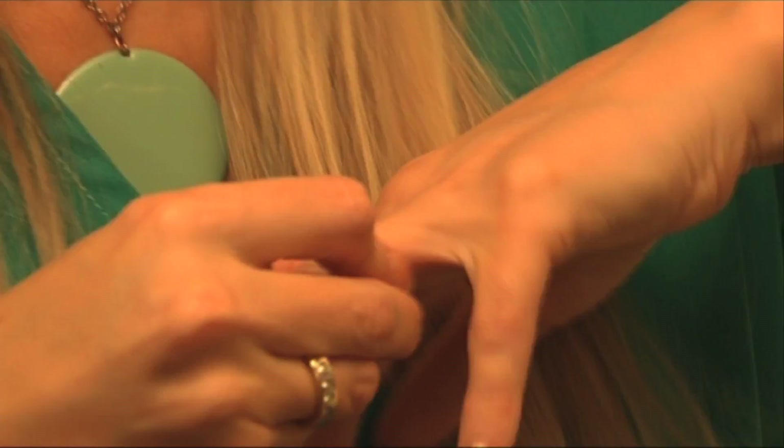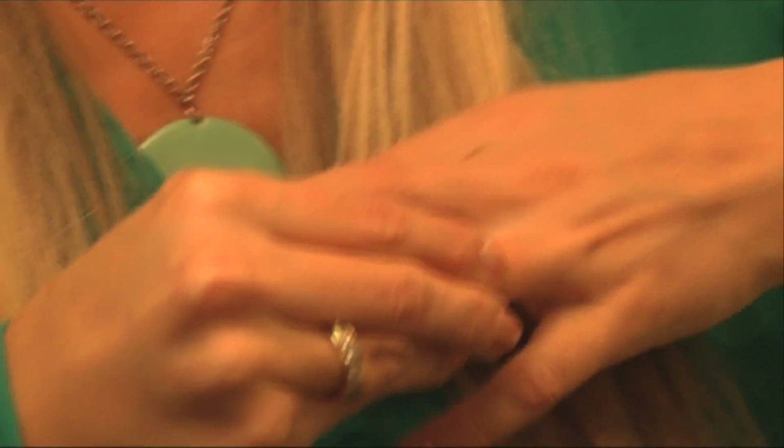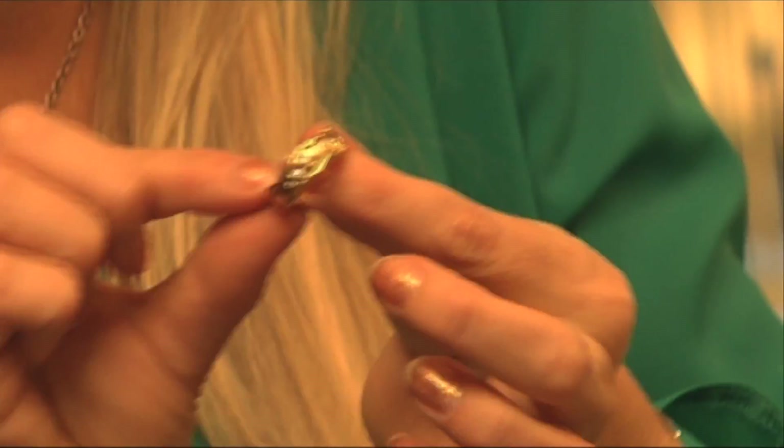I can't get it off, sorry — it's going to have to stay on. I'm not joking. Hang on. There we go. That is truly amazing.